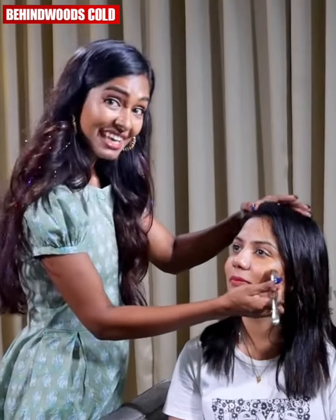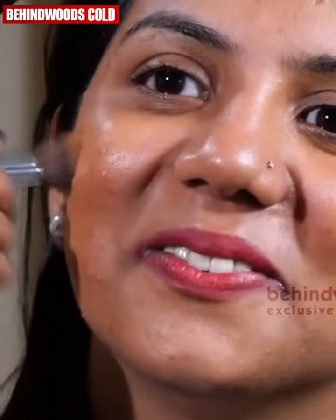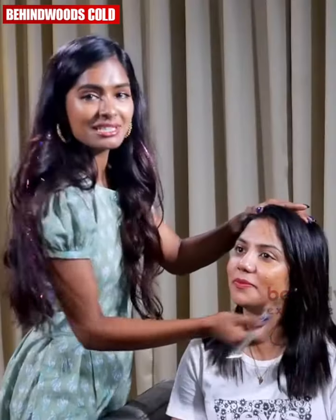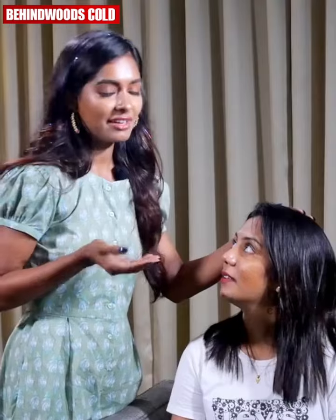If you do exercise, you will benefit from it. If you watch what you eat, you will be able to manage it. That's why we follow our skincare routine. If you use the serum, you will be able to use it effectively.